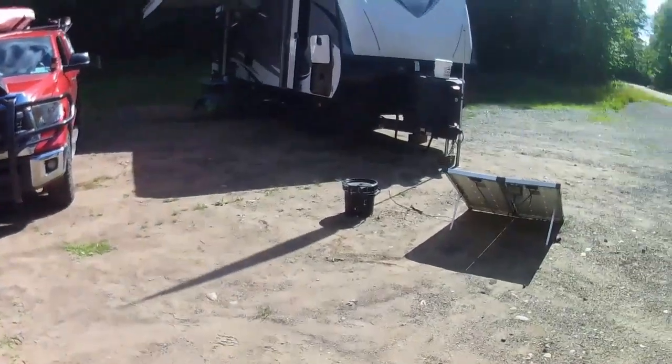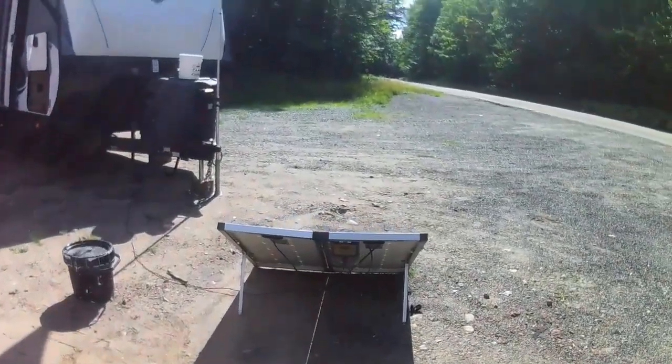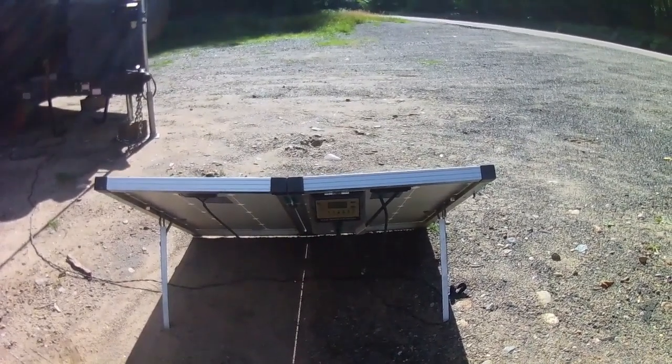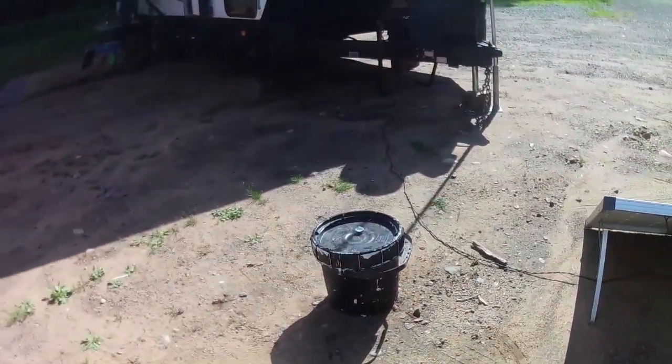I've stayed on almost every site up here at Horseshoe, and for some reason this is the site that — when I come around that corner and I see nobody here — I'm just so happy. This site gives me the best solar. I don't have to worry about running a generator at all to help my batteries, which happens when I'm in tree cover. But today I am soaking up all the sun.